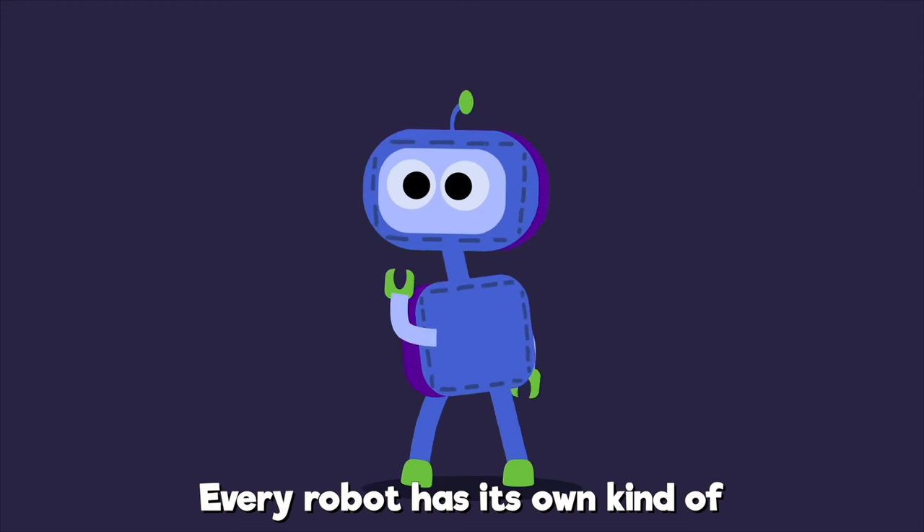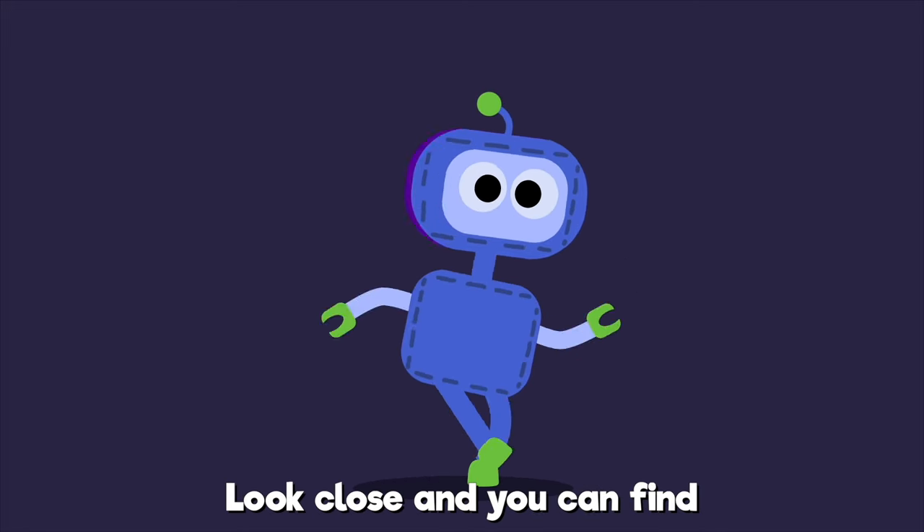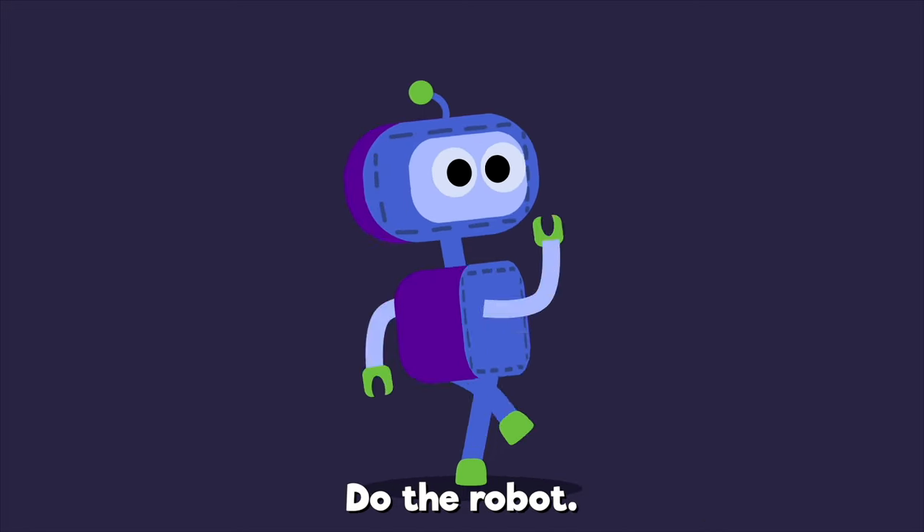Every robot has its own kind, function, automation, and design. Look close and you can find function, automation, and design. Do the robot.